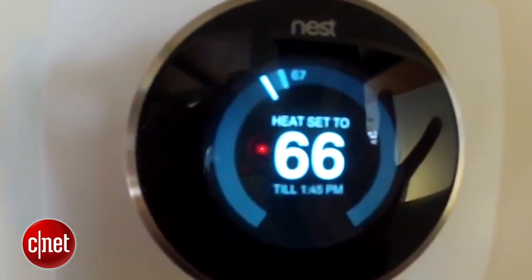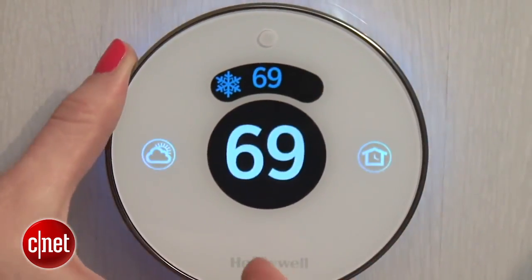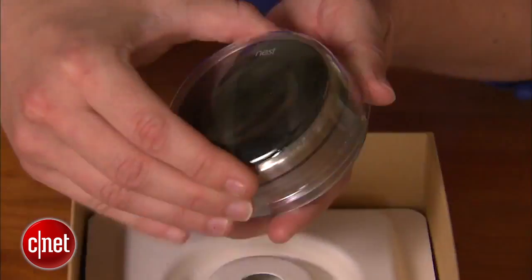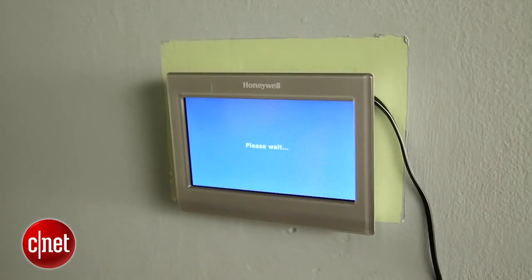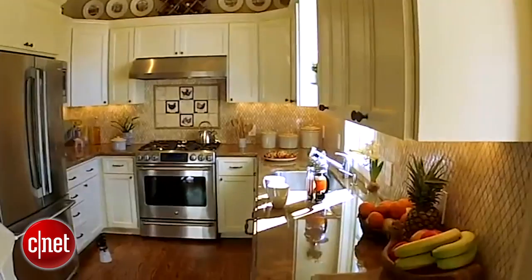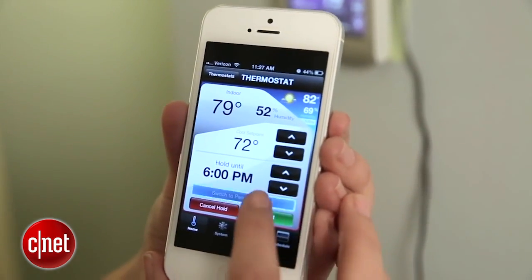Of the five smart thermostats we've reviewed so far, there are three different key types of tech that define them. The Nest Learning Thermostat, the Honeywell Wi-Fi Smart Thermostat, and the Honeywell Wi-Fi Smart Thermostat with voice control all rely on learning algorithms. This is an adaptive way of heating and cooling your home — it relies on motion sensors built into the thermostat and will sense whether you're home or away.